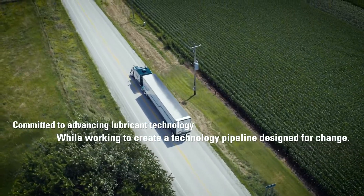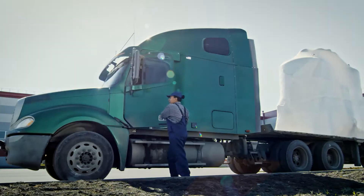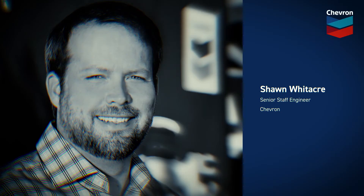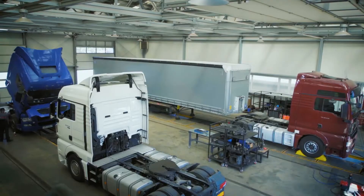No matter how many miles a truck might have in its rearview mirror, our mission is to keep it and your business running at their peak. To ensure Chevron is delivering on our promise to customers, we're continually putting our lubricant technology to the test.